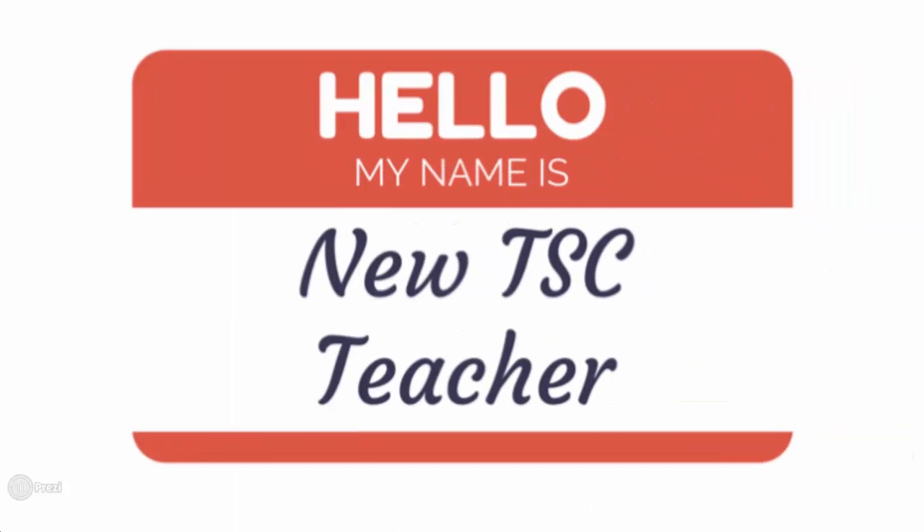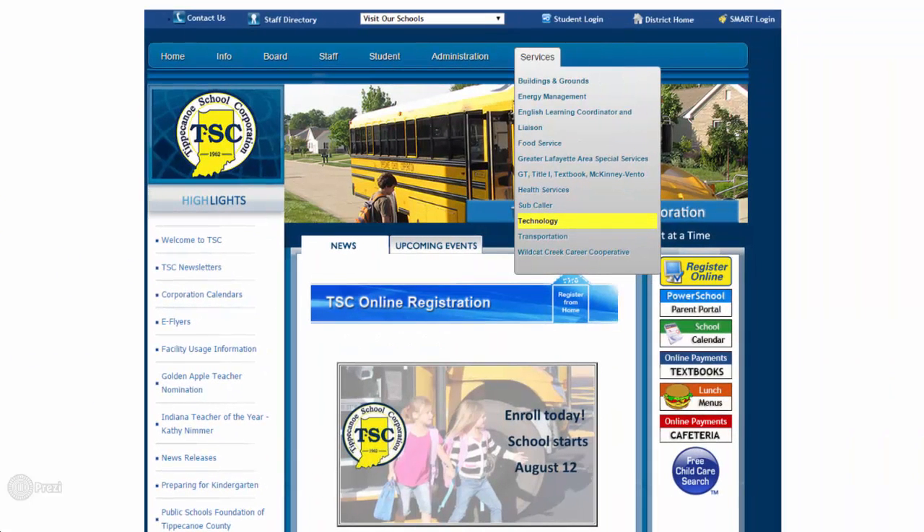As a new TSC teacher, you have a lot of information to take in. For technology-related information, the first place you'll want to visit to learn more about the resources available to you is the TSC Technology Department webpage, which can be accessed under the Services drop-down menu on the TSC homepage.